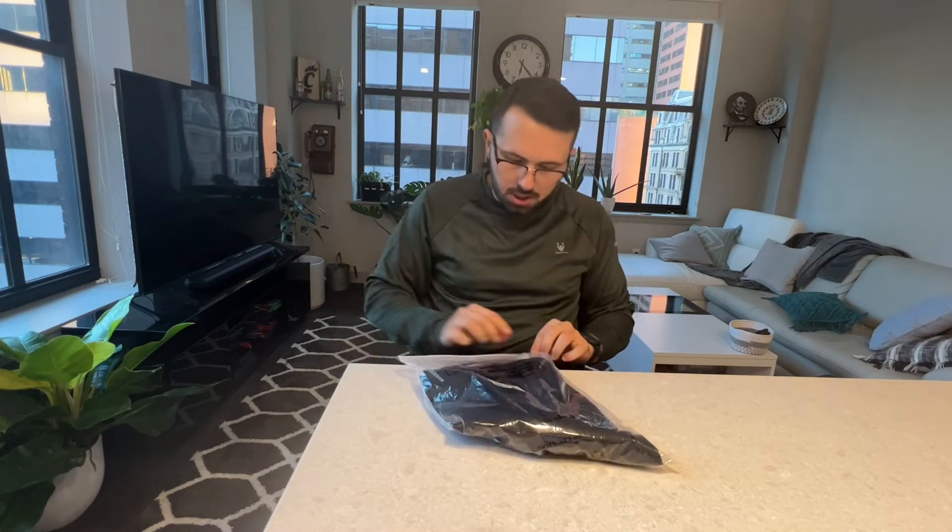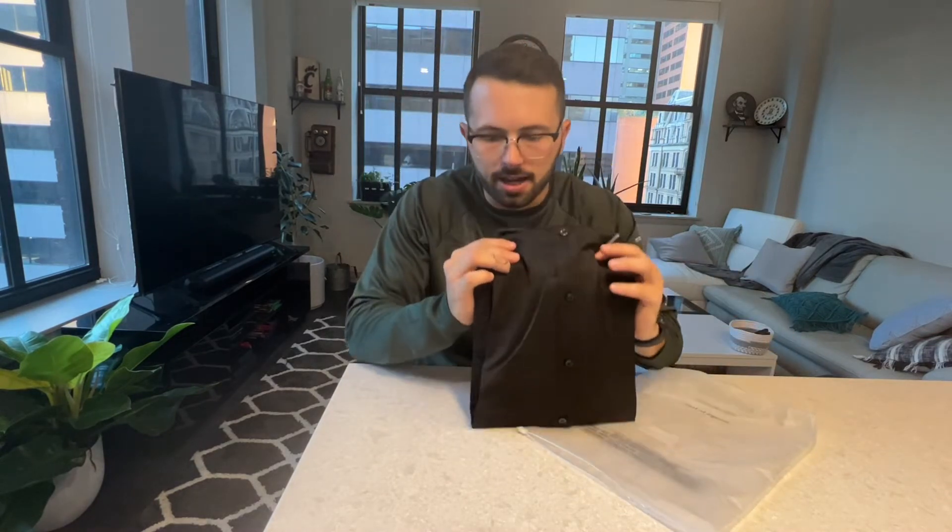Hello everyone, I am here to review this men's short sleeve dress shirt. When you order it, it'll come in this nice packaging here. When you take it out, you'll see just how well and carefully it was packaged.